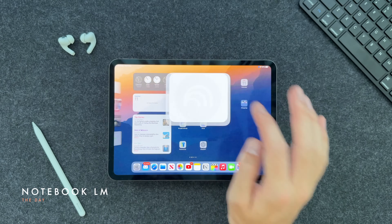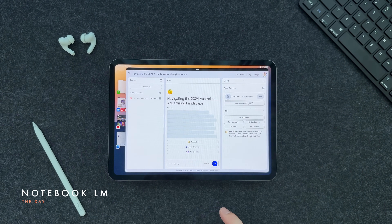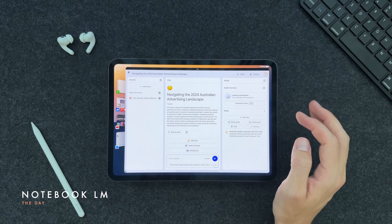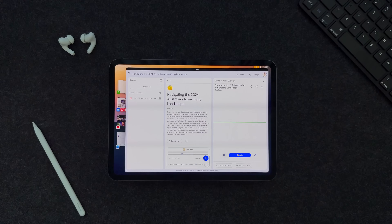Let's start with probably the breakout star of last year that I only used a little bit of and I'm going to start using much more this year — that is LM Notebook. It is an application by Google that allows you to turn any written text, a PDF, a long document into a podcast.